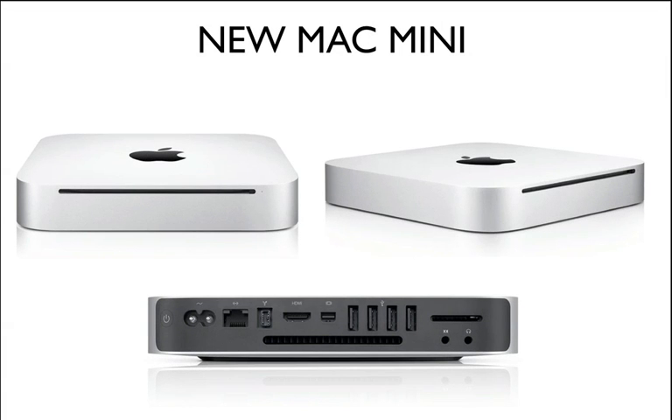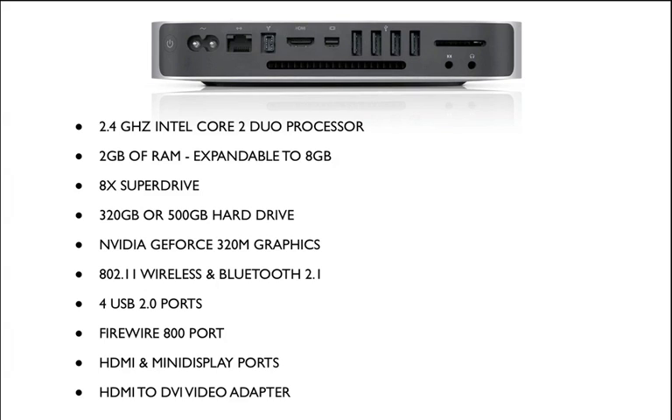What's up guys, Future Concepts Greencast here. Apple today quietly announced on their website that they're releasing a new Mac Mini. The new Mac Mini has a built-in SD card slot.